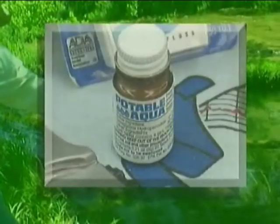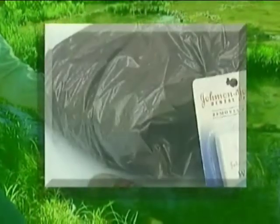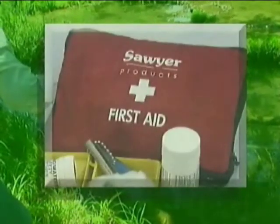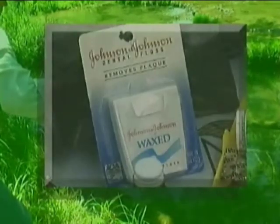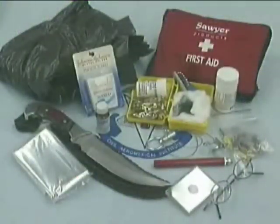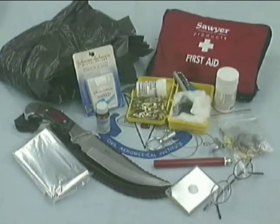Additional personal survival kit items include: a small signal mirror, a small bottle of water purification tablets, a trash bag, a solar blanket, a mini flashlight, cotton, 006 steel wool, a small first aid kit, dental floss, and a small fishing kit with hooks, lines, and sinkers. Keep the personal survival kit to a size that can easily fit into a pocket — the idea is that when you leave the aircraft, so does the kit. Try to keep food items out of personal survival kits, because they may leak or spoil.